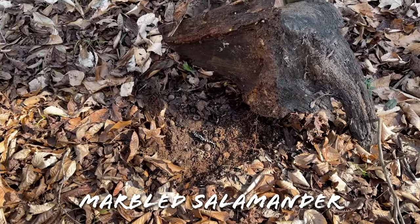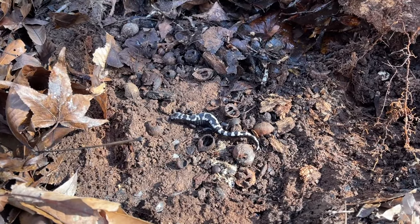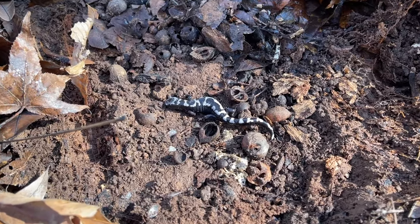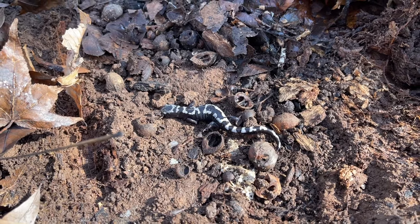And there's our first marbled of the day — Caitlin just flipped that. He's a long boy, so elongated. It's a good-looking marbled — I'm sure we'll be seeing plenty more of these guys as the day progresses.